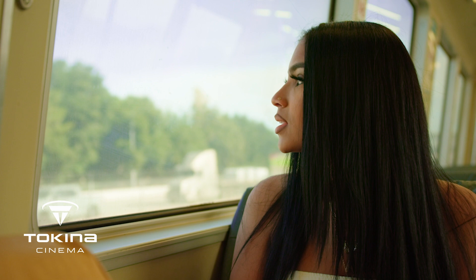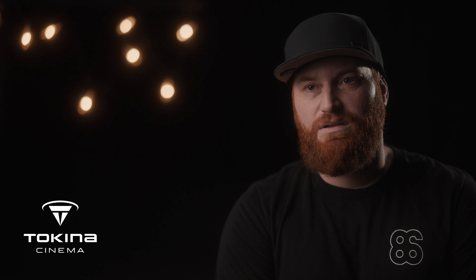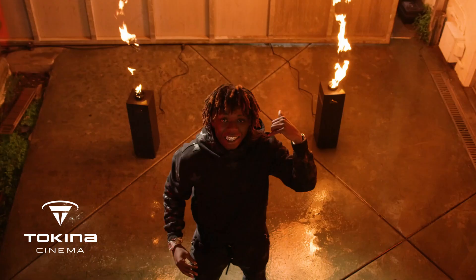My favorite Tokina lens is the 25 to 75. It's in the middle of the pack, so you get a nice wide and you can also get a pretty good tight shot as well, and everything in between. There have even been some shoots where I don't switch lenses at all — I don't use the 11 to 20 or the 50 to 135. I can get everything I need just on the 25 to 75.